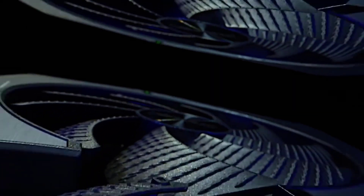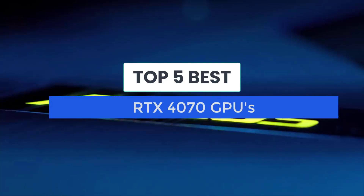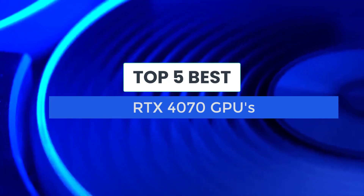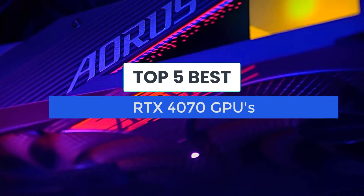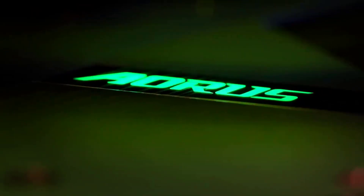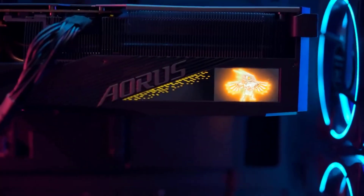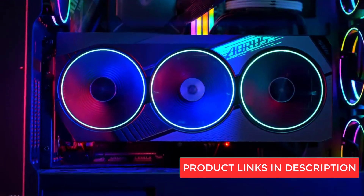Here are the best RTX 4070 GPUs. The RTX 4070 is the efficiency beast of the 40 series, making it ideal for those on a budget. Here we will bring you the best RTX 4070 graphics card, so you don't have to spend your day looking. We here at Best Product Reviews are dedicated to bringing you the best, most accurate information as quickly as possible. Let's get into the best RTX 4070 graphics cards. Don't forget to check out the links in the description for more information and updated prices.